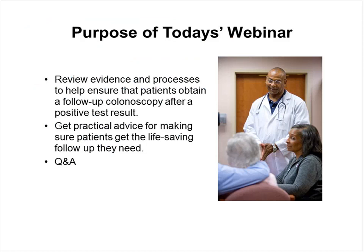Fecal immunochemical testing, or FIT, is the most commonly used method for colorectal cancer screening worldwide. However, its effectiveness is frequently undermined by failure to obtain follow-up colonoscopy after positive test results, and we know how important that colonoscopy is. The purpose of today's webinar is to review evidence and processes to help ensure that patients obtain a follow-up colonoscopy after a positive FIT result and to give you some practical advice for making sure patients get the life-saving follow-up they need. This webinar will not address access issues for securing that follow-up colonoscopy, but in a moment I will share a few roundtable resources that address this and provide additional relevant background on the topic.